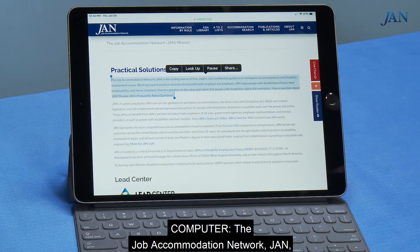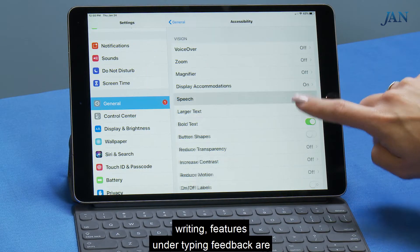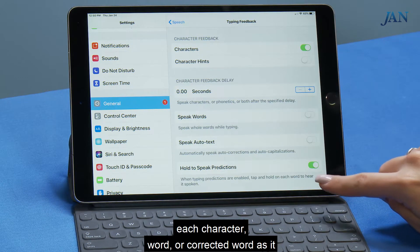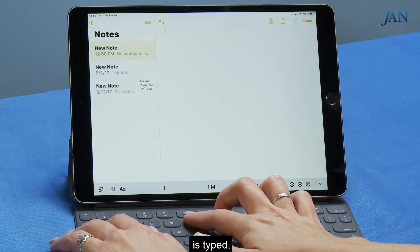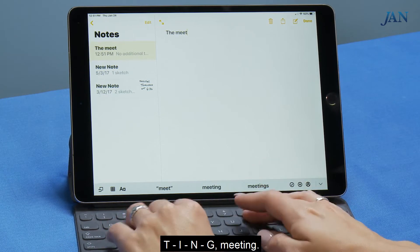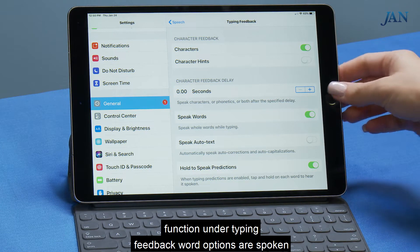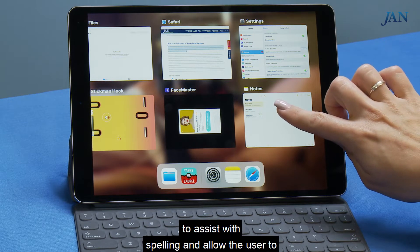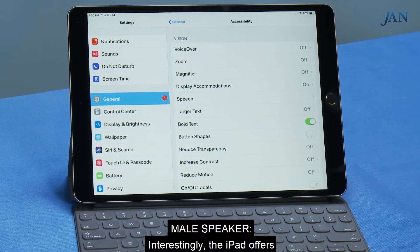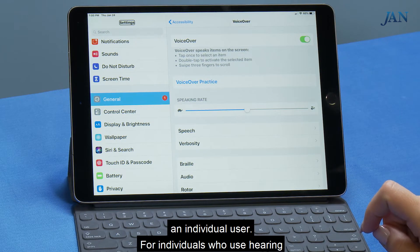A more targeted feature is Speak Selection, which highlights a range of text and reads it while highlighting the text. For individuals with difficulty writing, features under Typing Feedback are helpful. The iPad can be programmed to speak each character, word, or corrected word as it's typed — for example: 'Capital T-H-E, The, M-E-E-T-I-N-G, Meeting.' With the Hold to Speak Predictions function under Typing Feedback, word options are spoken to assist with spelling and allow the user to choose the most appropriate word. The iPad offers these features in several languages, and the speaking rate and voices can be changed to fit an individual user.